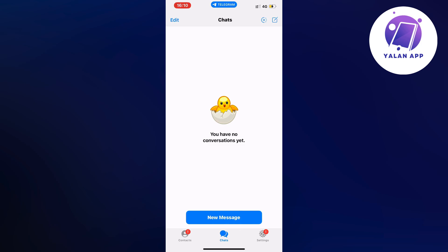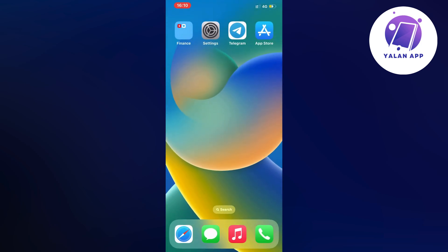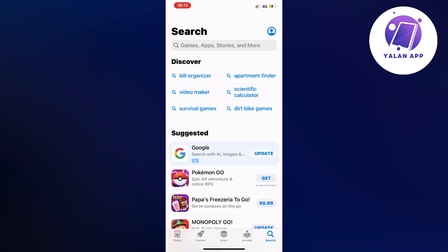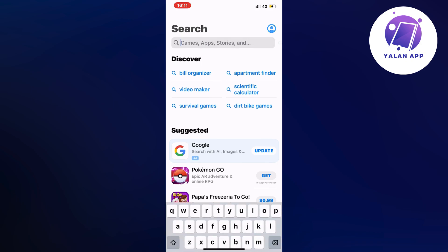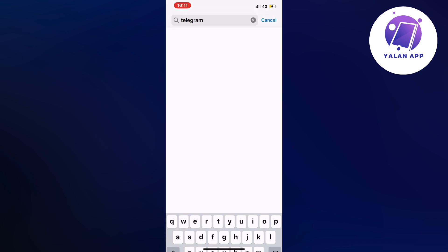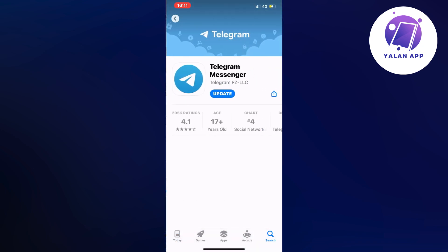What you're going to do firstly is just close your Telegram app and instead go into the App Store if you have an iPhone, or the Google Play Store if you have an Android. It's going to be the exact same step-by-step guide regardless of whether you have an iPhone or Android. Search for Telegram in there, scroll down, and as you can see I have this update button here.